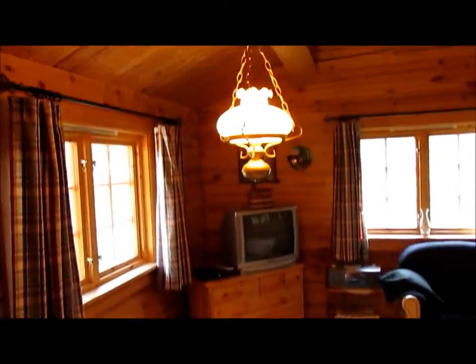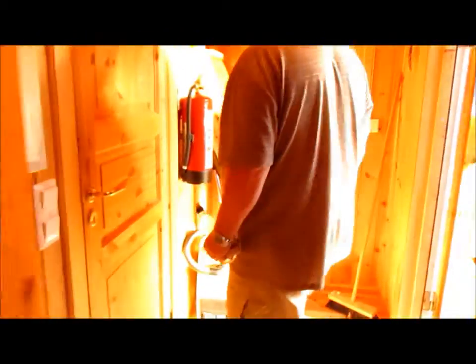This is the inside of our cabin and the kitchen. This is where mom and dad sleep. Here's the bathroom. I sleep up here. There's actually a lot of space to sleep, even though it's not a really big cabin.